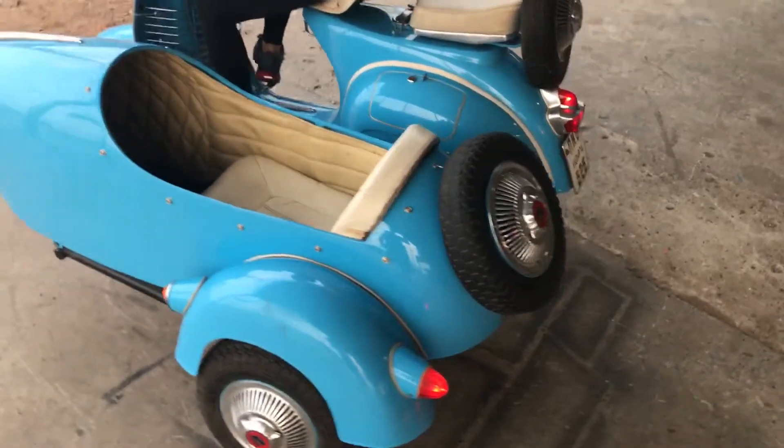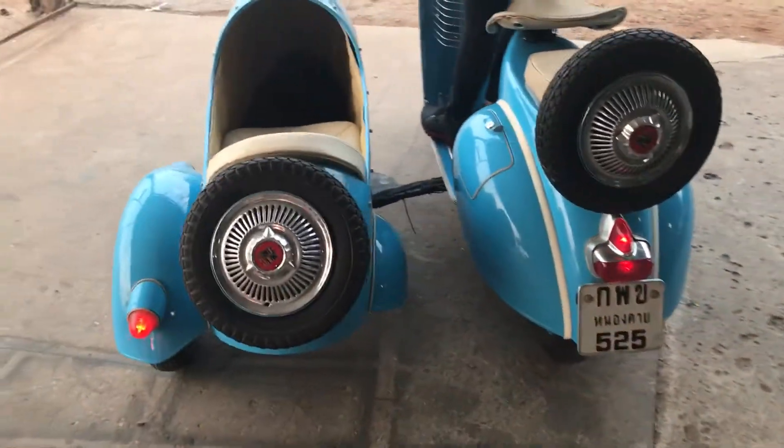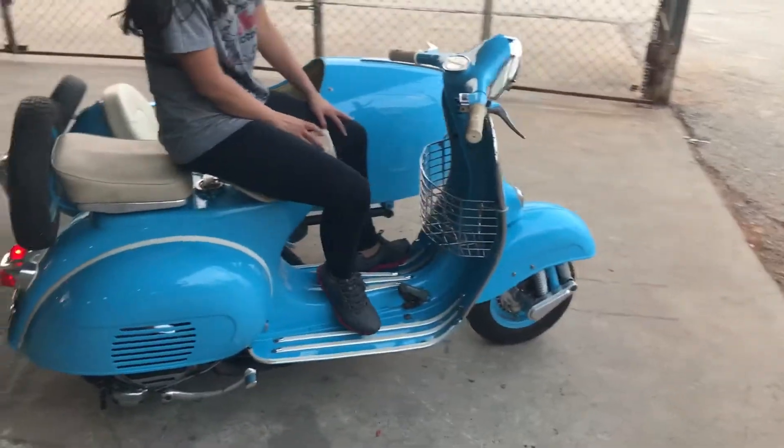How many cc? 125 cc. Nice restored rig. My engine got modified so it was pretty fast.